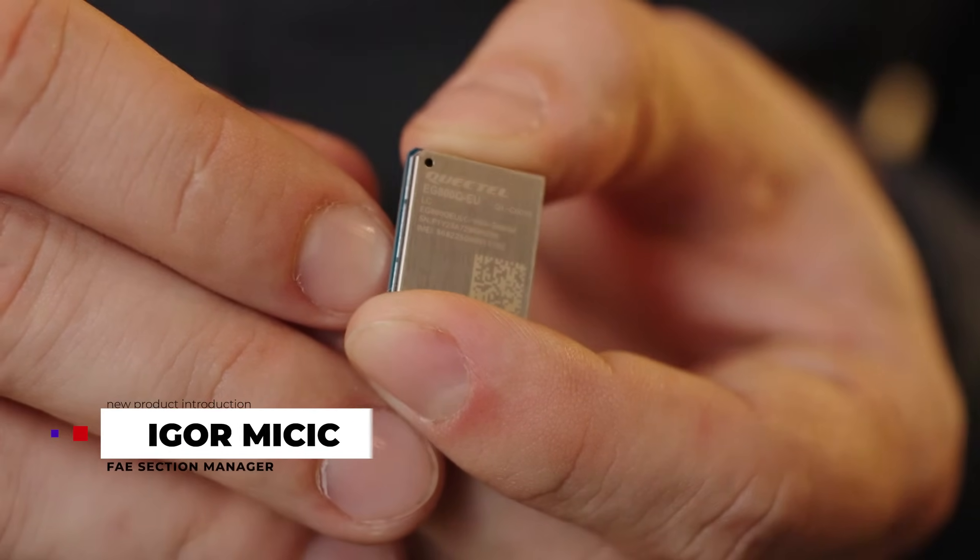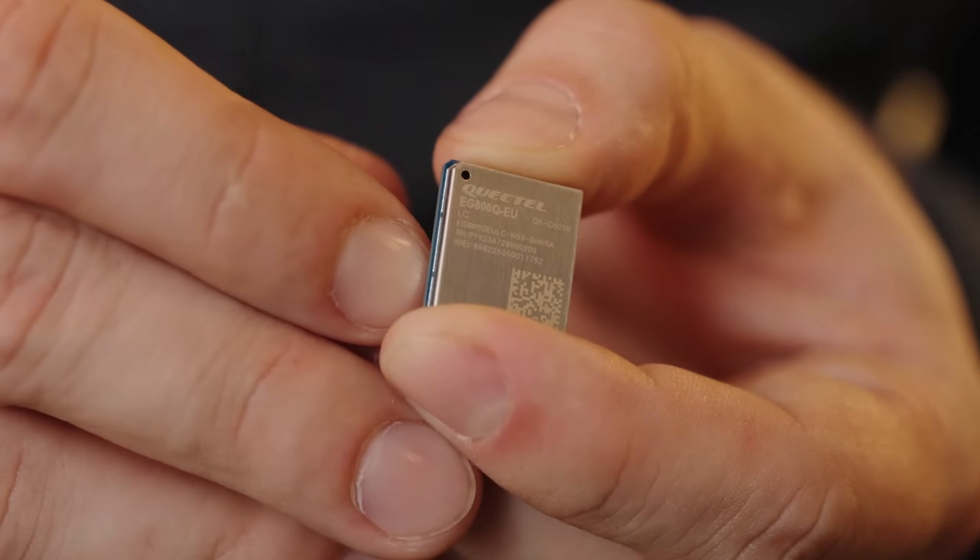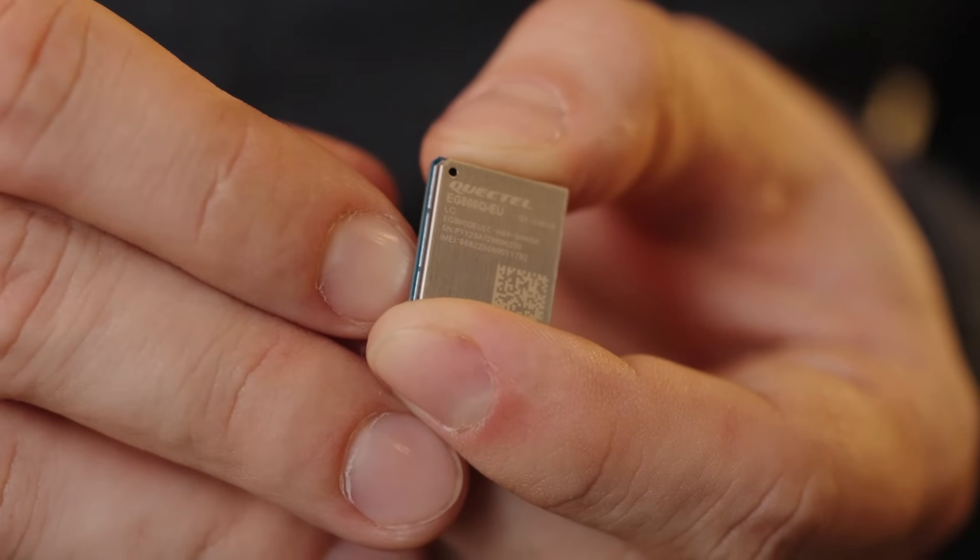Hi, I'm Igor Mičić at Quectel and I'm excited to tell you about our new LTE CAT1 module, the industrial grade EG800Q EU, an ultra compact module in LGA form factor. The EG800Q EU is based on a Qualcomm chipset and is an LTE only module for customers in Europe, Middle East, Africa and New Zealand.